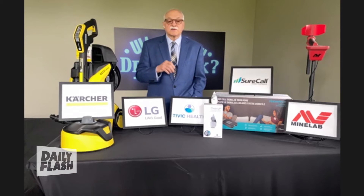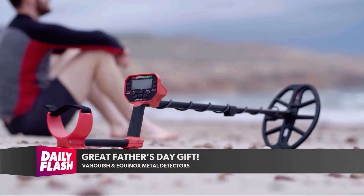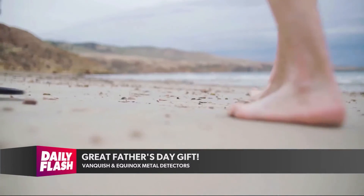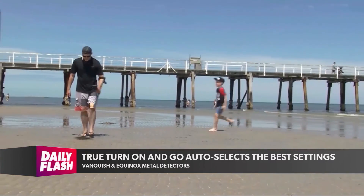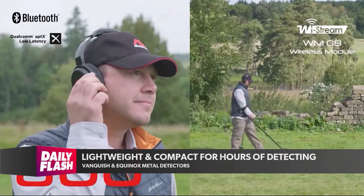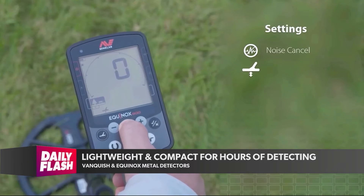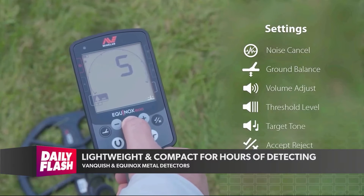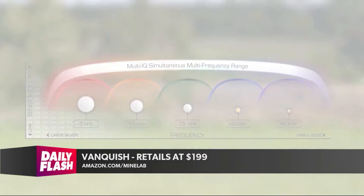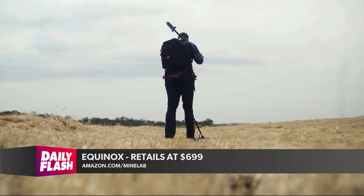Dads might have a hobby of metal detecting, and here are the top-of-the-line options: the Vanquish and Equinox metal detectors by Minelab. Metal detecting is great for Father's Day and the whole family. They feature Multi-IQ technology, combining the power of multiple frequencies in one machine, with true turn-on-and-go that auto-selects the best settings for soil or sand. Lightweight for hours of comfortable detecting. The Vanquish starter detector starts at about $199; the ultimate Equinox 800 starts at about $699 and is waterproof with high-speed wireless audio. Find them on amazon.com, Dick's Sporting Goods, Bass Pro Shops, and Cabela's.